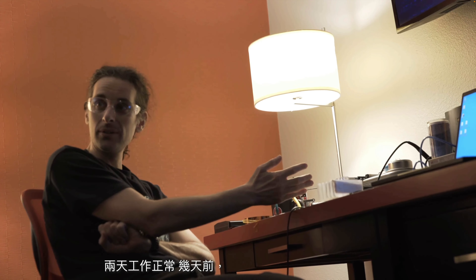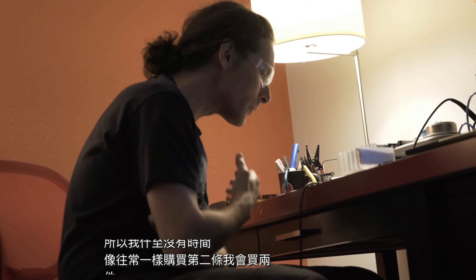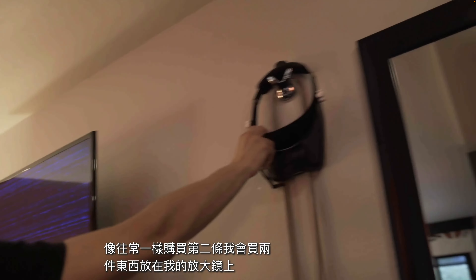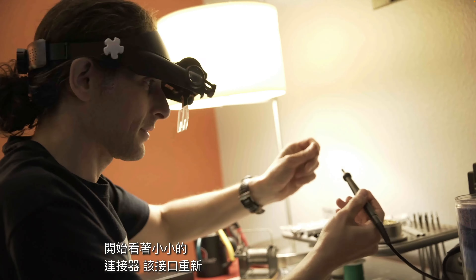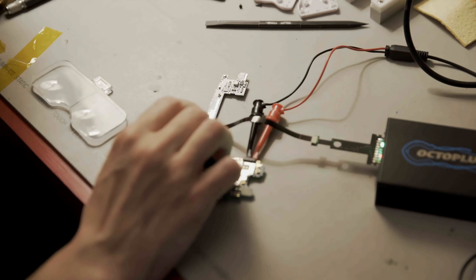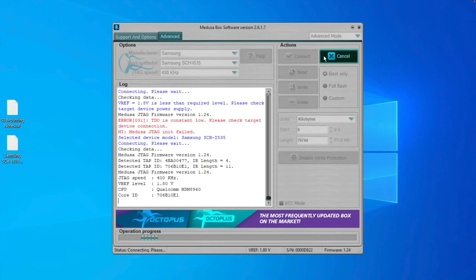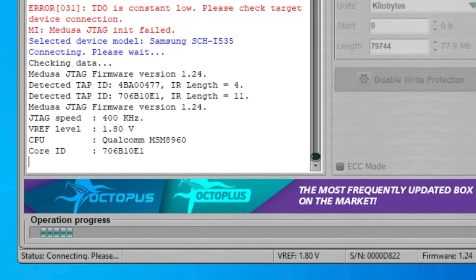I have to unscrew eight screws. We should be able to see if the connector is there or if it's just the footprint that we have to solder a connector onto. Screw is done. This is ready to open. So now I can take off the frame — this section that covers all of the circuitry. When I take that off, we'll be able to see that connector or no connector.